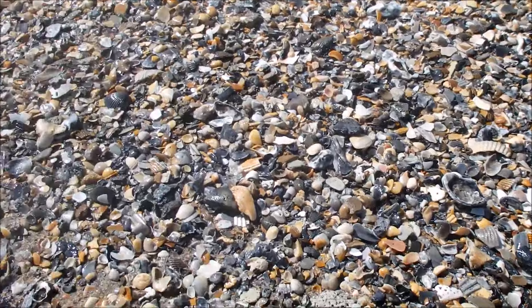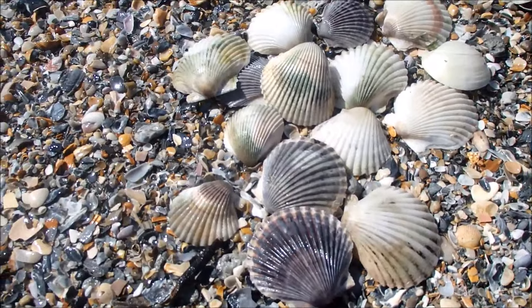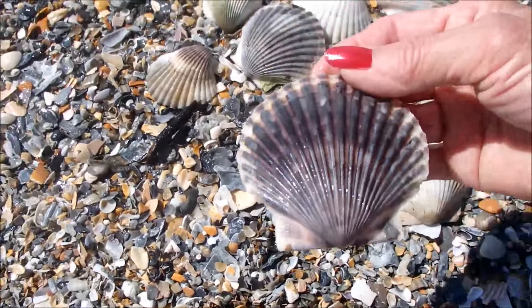Look at all kinds of seashells here. Look at these beautiful seashells. These are called fantail. Different colors.